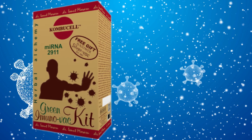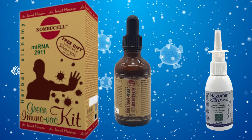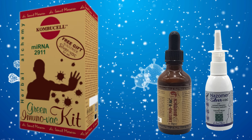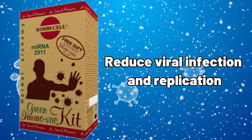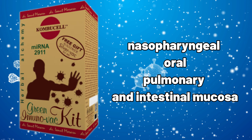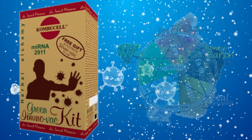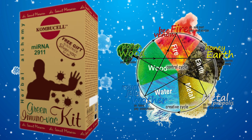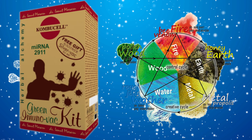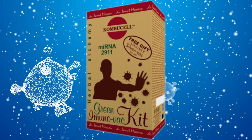The Green Immuno Vac Kit by Pronatura consists of Nasomer Silver Vac Nebulizer and Green Immuno Vac 3x Biotics Oral Solution. It contains new phytocomplex combinations that reduce viral infection and replication, and through immunomodulation acts at the level of natural entry gates into the body — nasopharyngeal, oral, pulmonary, and intestinal mucosa — with an impact on the large intestine and lung energy lodge from Traditional Chinese Medicine (TCM).